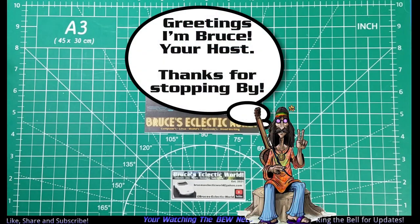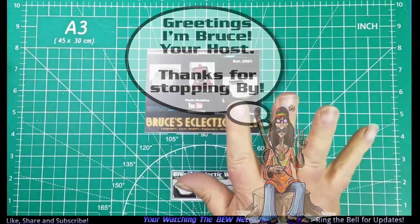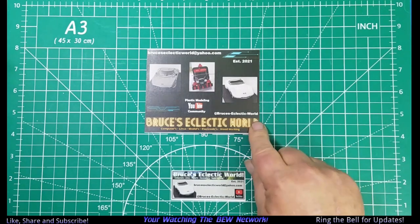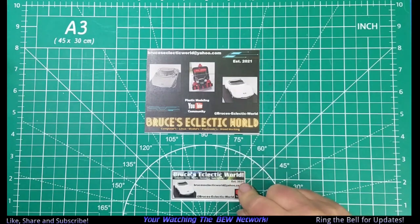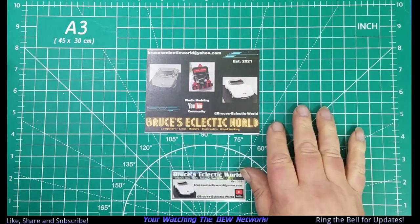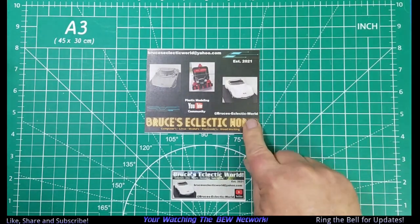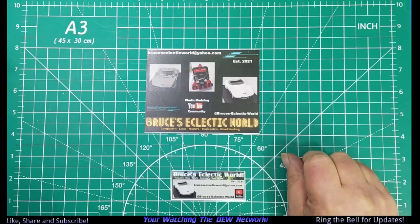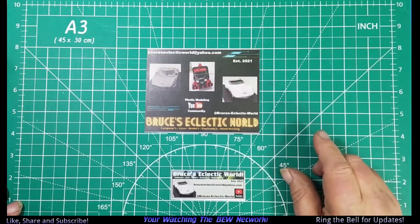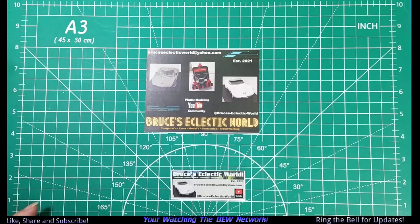Greetings! Welcome back to the channel. I'm Bruce, your host. Just a quick reminder, shop cards — we have them available with stickers. If you don't have shop cards to trade, that's okay, just give me an email shout out at my Evo address and we'll send you one.